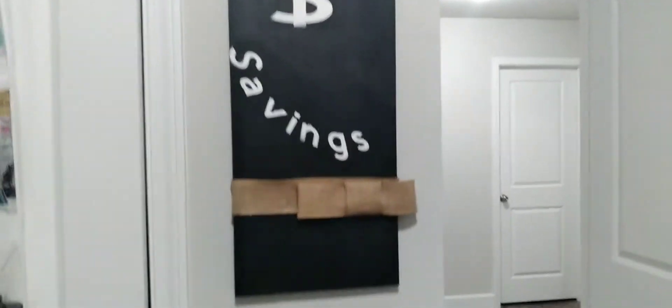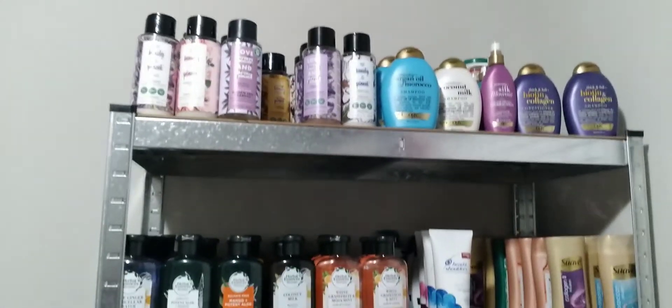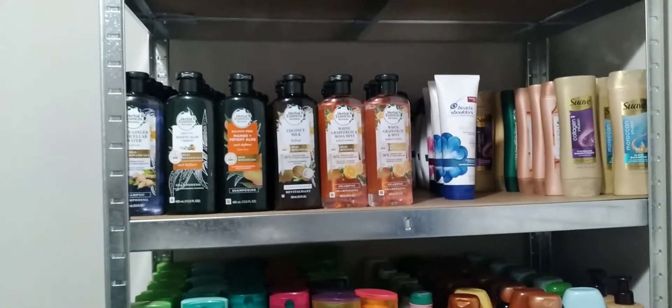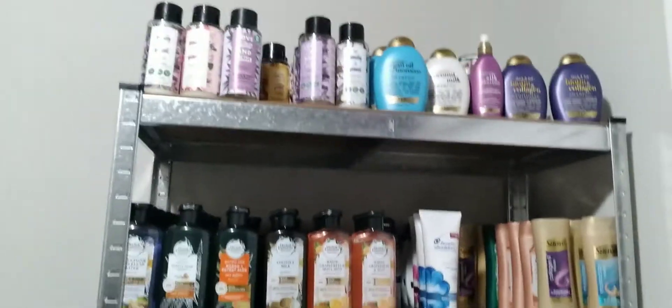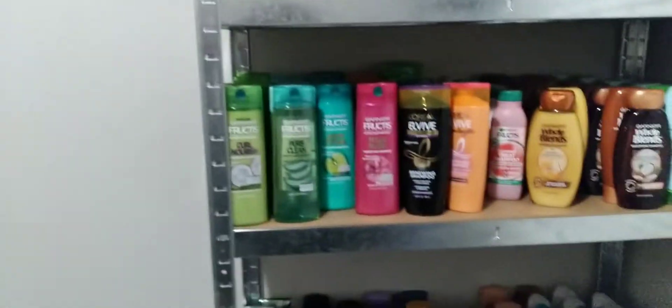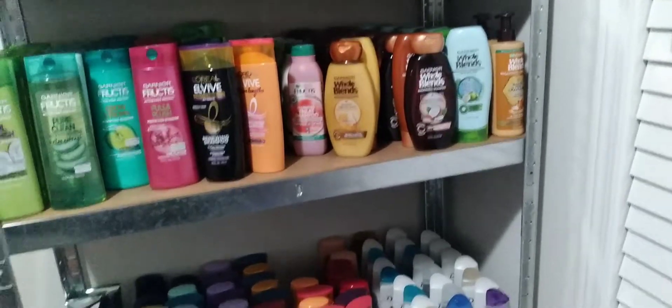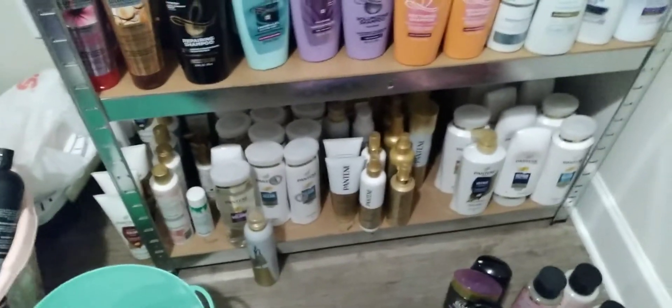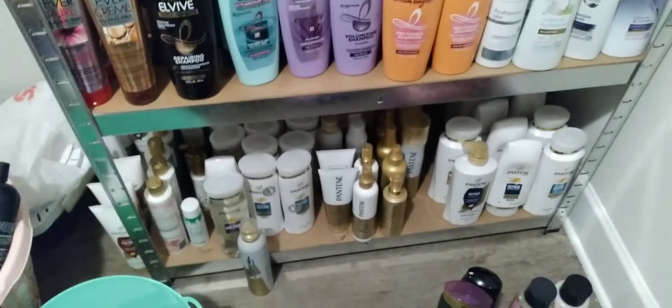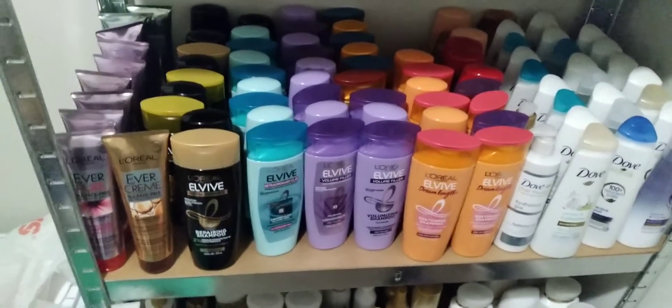First off, I have a 'Sweet Savings' sign that my friend made for me. For shampoos, I got the Love Beauty Planet, Herbal Essence, and I was thinking of putting TRESemmé right there. I did the Love Beauty and Planet and the OGX because those are the ones I usually use, but Fruit, L'Oreal, and I was doing Pantene at the bottom because that's the first thing I usually donate or give away. But they raised the prices on L'Oreal, so I'm having to put them in there.